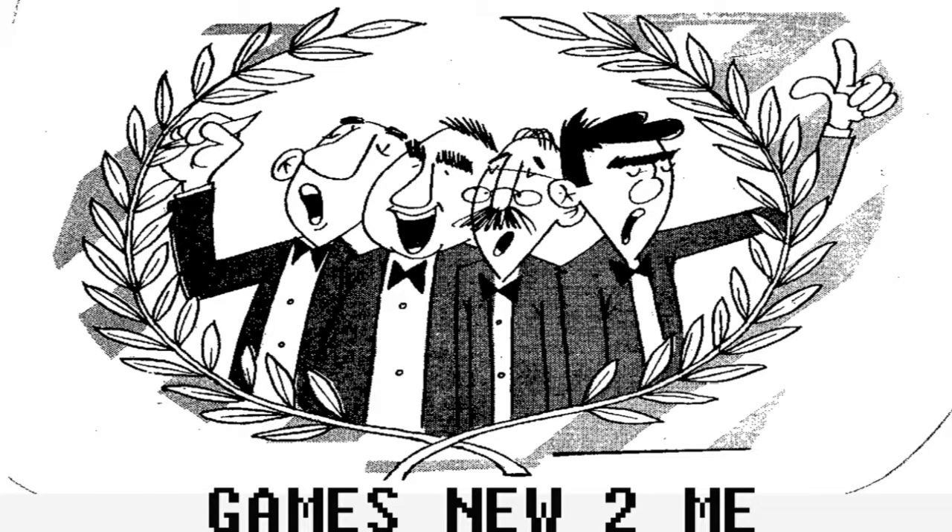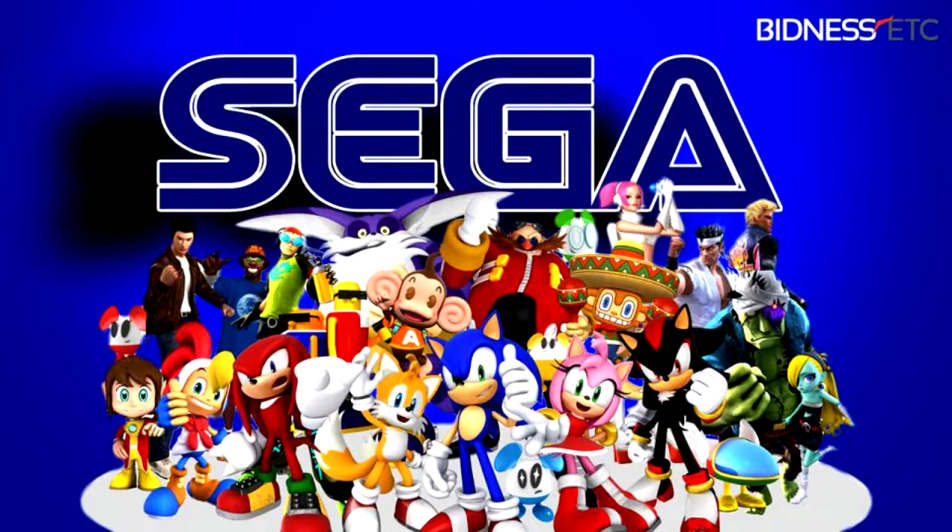Hey guys, Rob here from Games New to Me. Today we've got a little story. With the announced release of Nintendo's Classic NES Mini with its 30 loaded games, Sega has announced that they are partnering with AtGames to release their own system. Let me read you a little blurb from GamerRant.com.